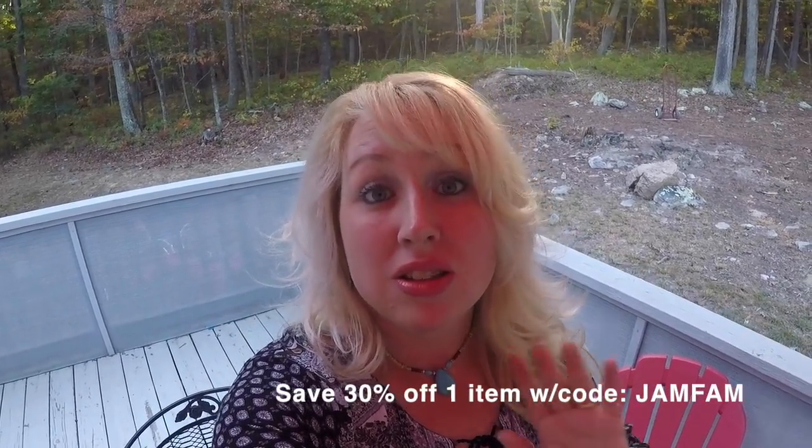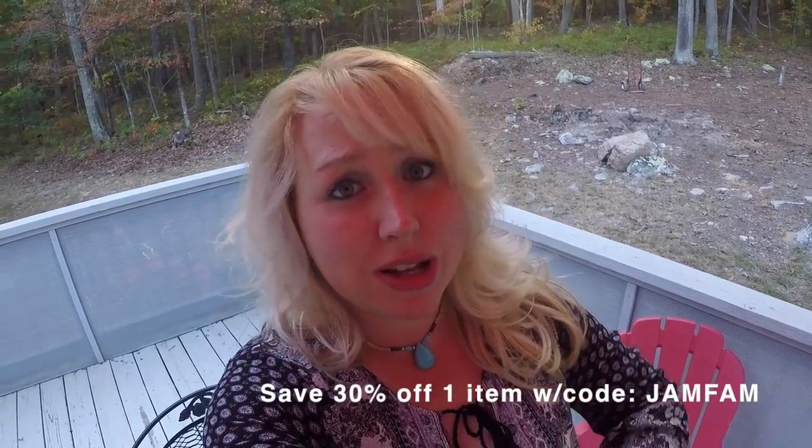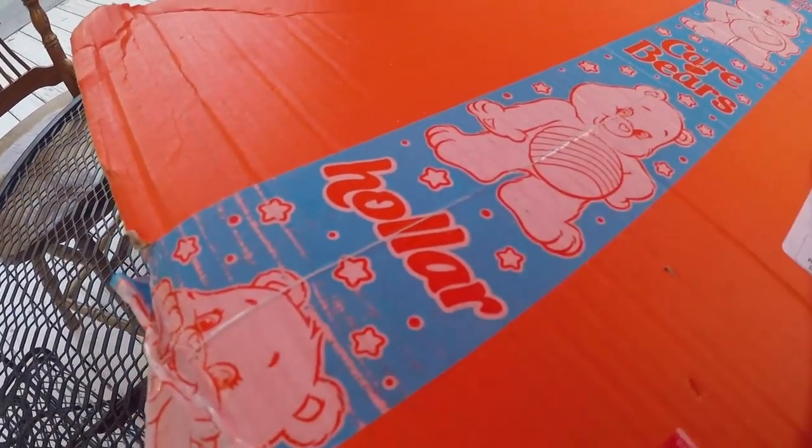You can get free shipping on your first order through their mobile app, or you can get free shipping anytime your order is over $25 online. Holler is sponsoring today's video — we appreciate that. We always love sponsors over here on Jamerrill's Large Family Table. Even Holler is on the Care Bear tape! I didn't see their name on there before, that's fun.